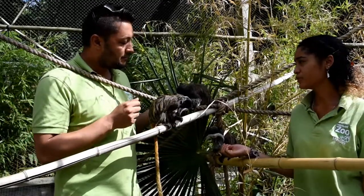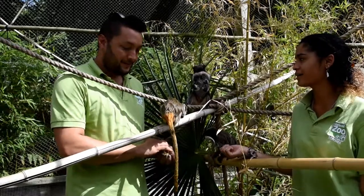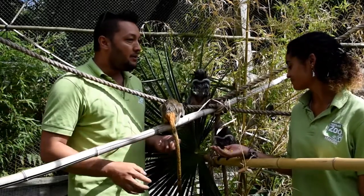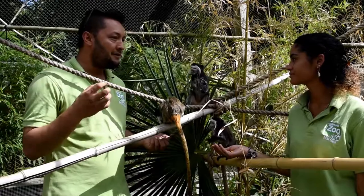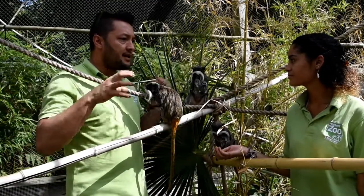So we got our Emperor Tamarins from Newarky Zoo, but originally they're from South America, located near the Amazon basin. So in the Amazon, what sort of habitat do they live in and how did you emulate that when you decided to design their space?